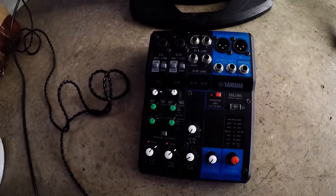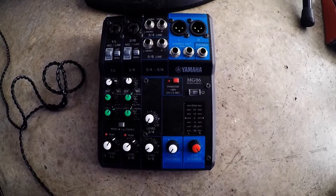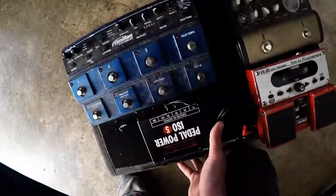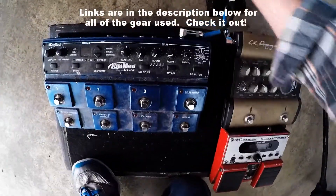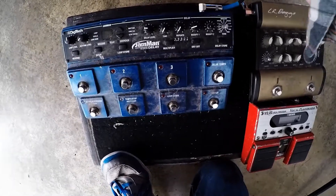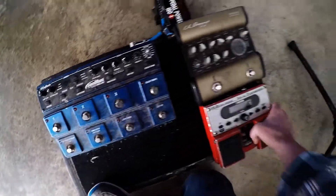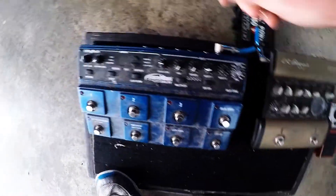We're going to be using the Yamaha MG-06 today — small format, compact. This is my acoustic pedalboard; it's in disrepair. We'll do a video on that pretty soon to get it back to its former glory.